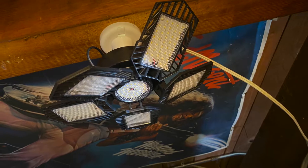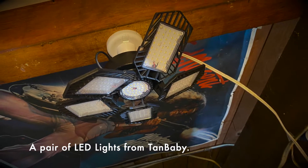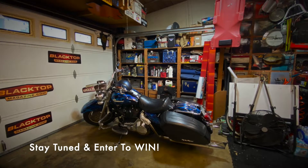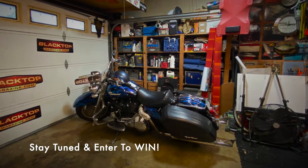It's got different paddles to point the light in different directions, from Tan Baby. So we're going to offer you a way to win a pair of those lights for your garage or workspace. Stay tuned to the end of the video to find out how you can win.